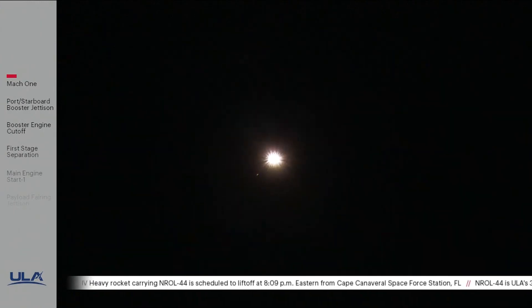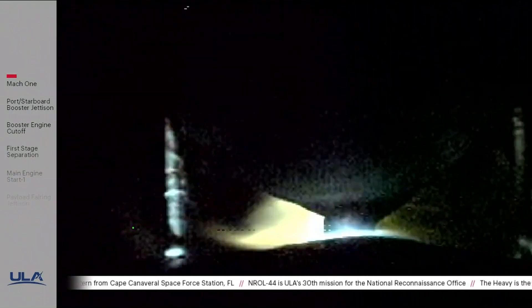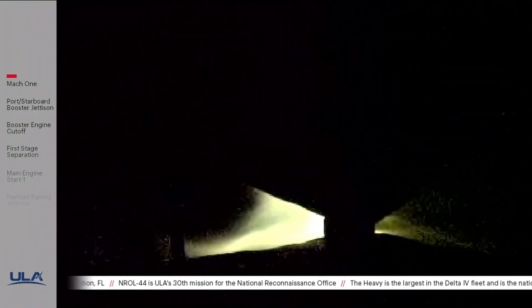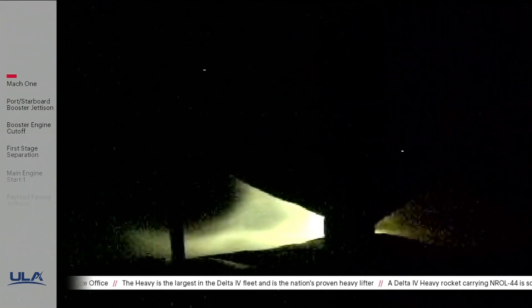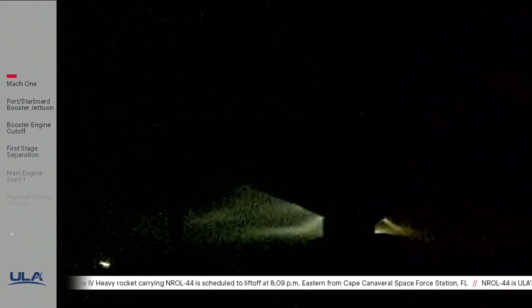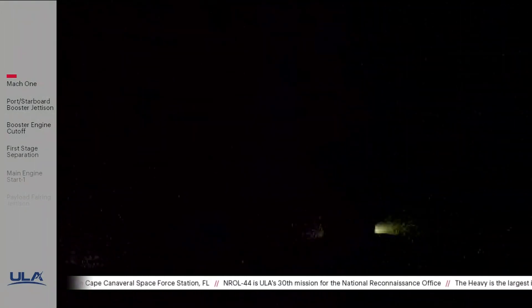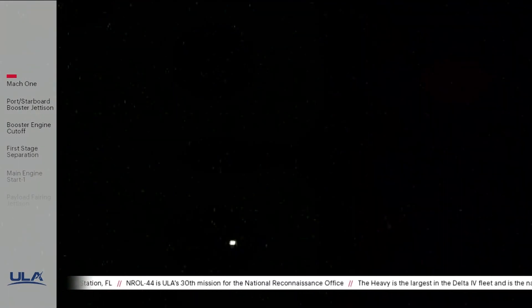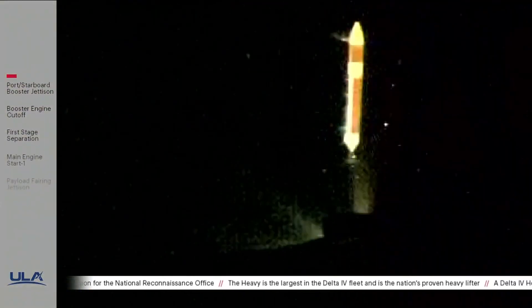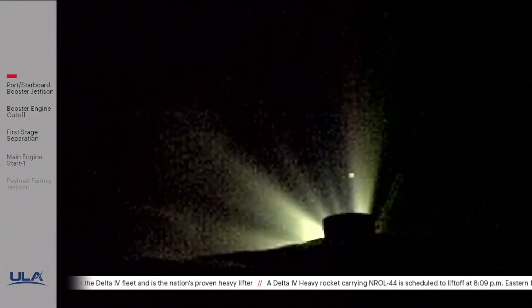Vehicle is continuing in the latter part of the boost phase, approximately 30 seconds now remaining until port and starboard booster engine cutoff, and approximately two minutes remaining in the boost phase of flight. Standing by for strap-on engine throttle down — and strap-on engines have begun throttling down in preparation for engine cutoff. Port and starboard engines have cut off — separated. Good indication of separation of the port and starboard boosters. Core booster has throttled back up to full thrust as expected; engine response looks good.